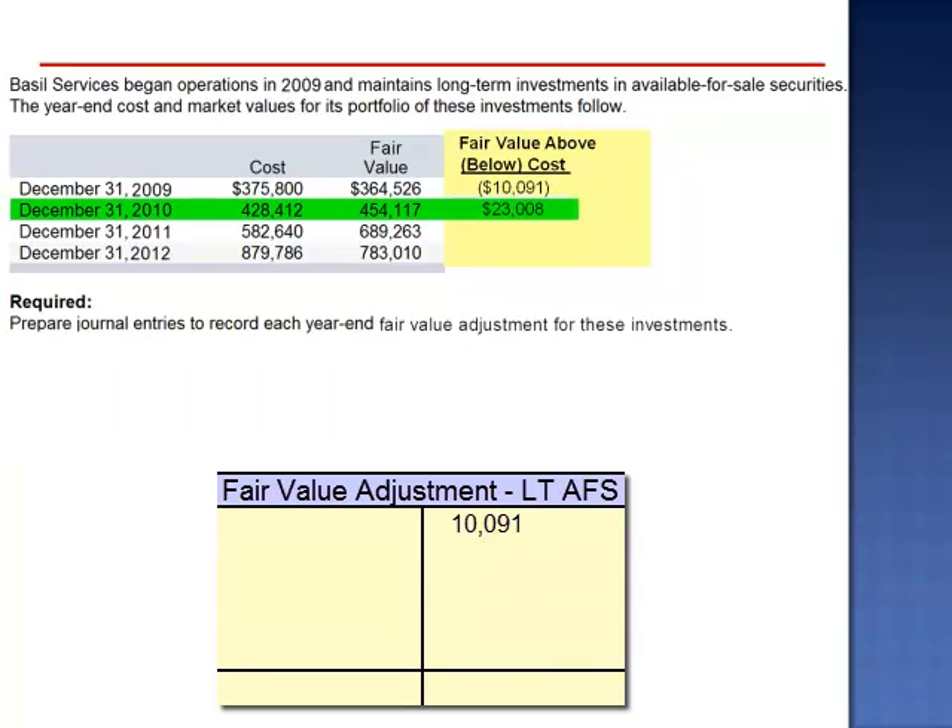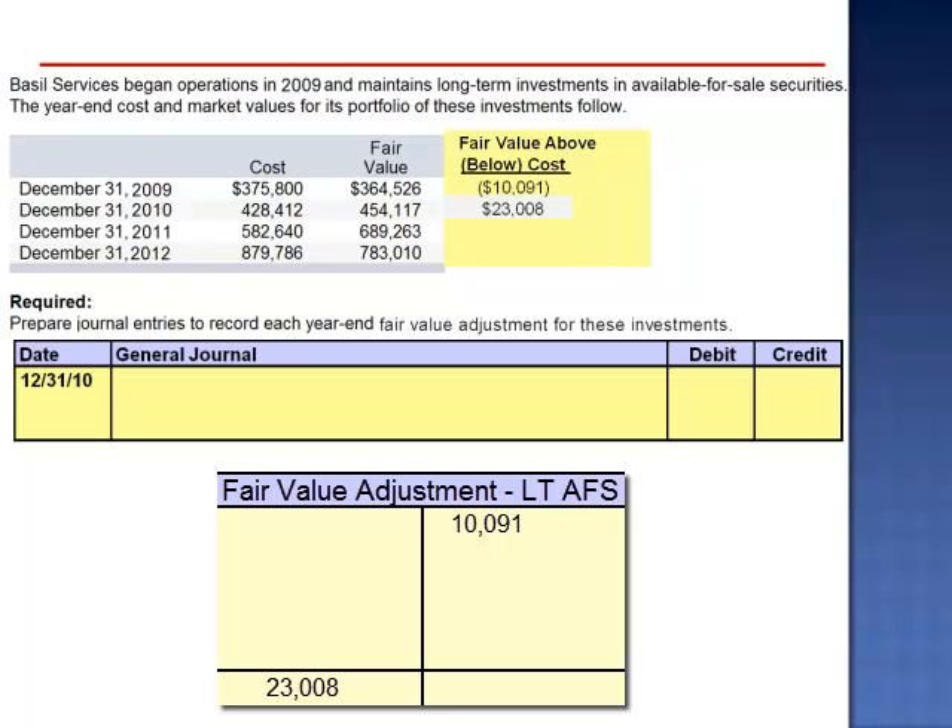December 31, 2010: the cost is $428,412 and the fair value is now $454,117. The fair value is now above cost by $23,008. The journal entry is a debit to the fair value adjustment account for $33,099. This amount takes us from an overall unrealized loss of $10,091 to an overall unrealized gain of $23,008. The journal entry is always for the difference between the previous balance in the fair value account and the desired ending balance.